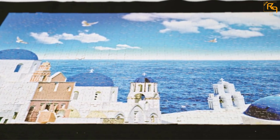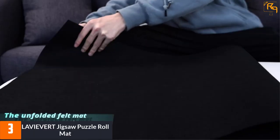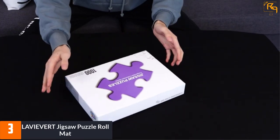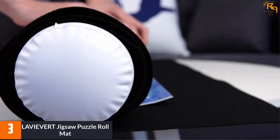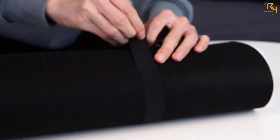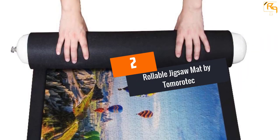At number 3, La Vie Vrt Jigsaw Puzzle Roll Mat. The puzzle can be crease-free — even if you roll the mat, it will not get crushed, resulting in the best user experience. The non-woven bag allows for easy handling, and the blow-up tube is used to roll down the mat. Puzzles can be kept safely without pieces falling outside the mat. The dark color side identifies blocks with no stress, and everything can be carried out easily.